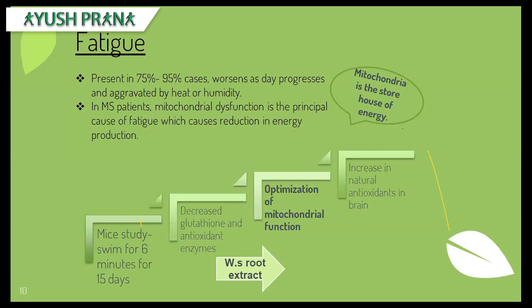A study on mice was conducted for 15 days where they were made to swim for six minutes straight each day. This decreased the antioxidant enzymes — the naturally occurring antioxidants in the brain — causing oxidative stress and fatigue. Once antioxidant levels had decreased, Ashwagandha root extract was given, which led to optimization of the mitochondrial function. Once mitochondria returned to normal functioning, there was an increase in the natural antioxidants of the brain.